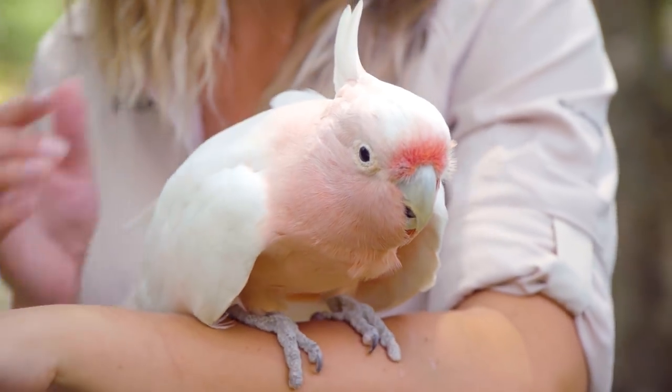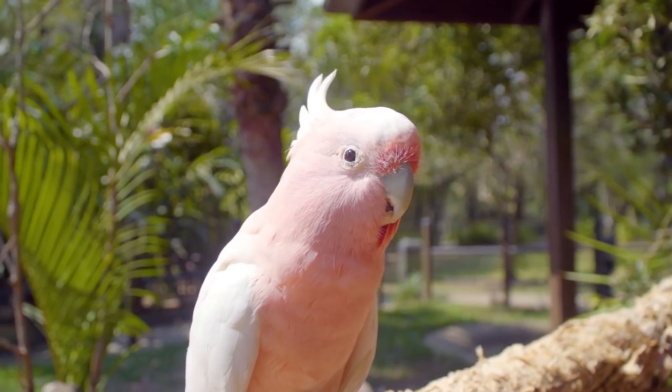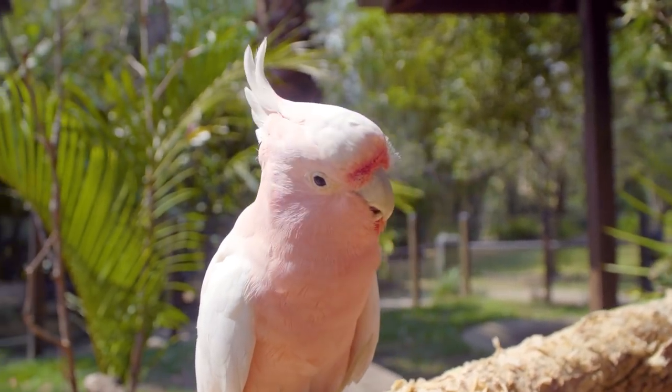Now, Freddo here might look extremely youthful, but he is in fact turning 50 next year. In the wild, Major Mitchells live anywhere between 20 to 40 years. However, in captivity, they can reach up to 60 years.